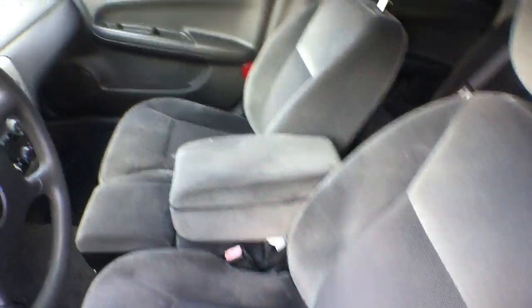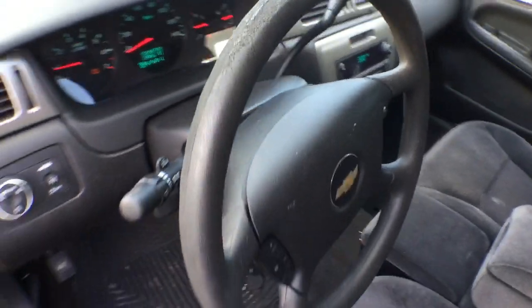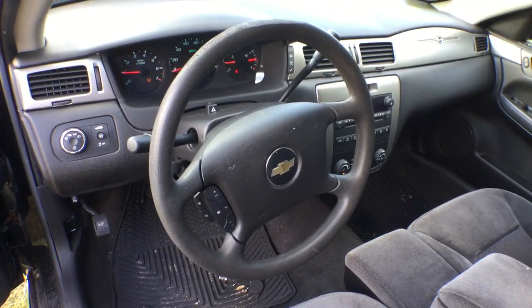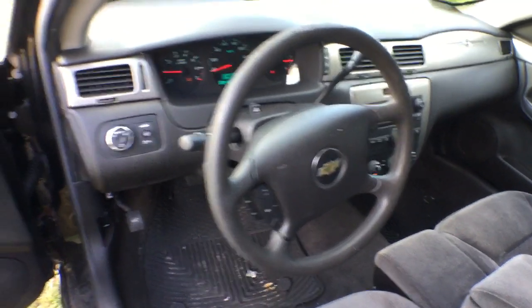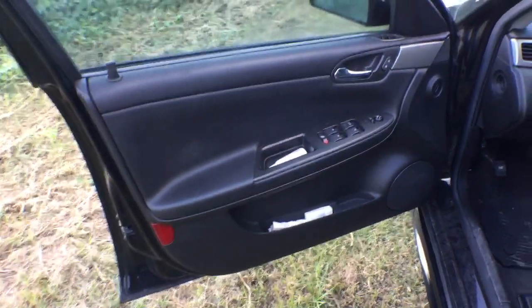The seats are nice. The headliner is nice. The steering wheel is nice. The dash is very pretty, very nice. It's got an AM/FM CD player. The door panels look good. The back seat is nice.